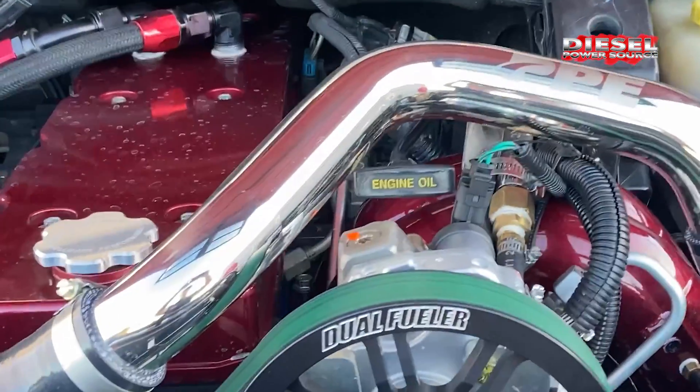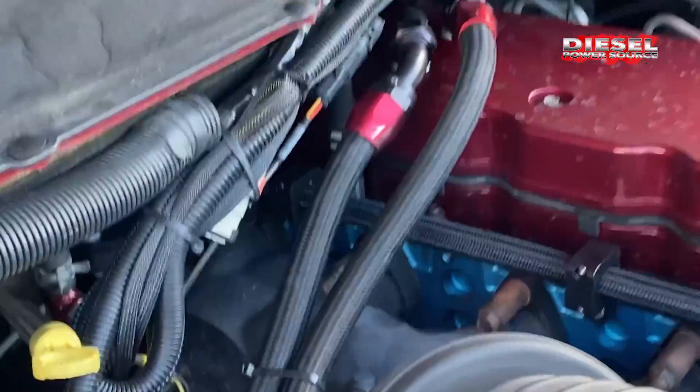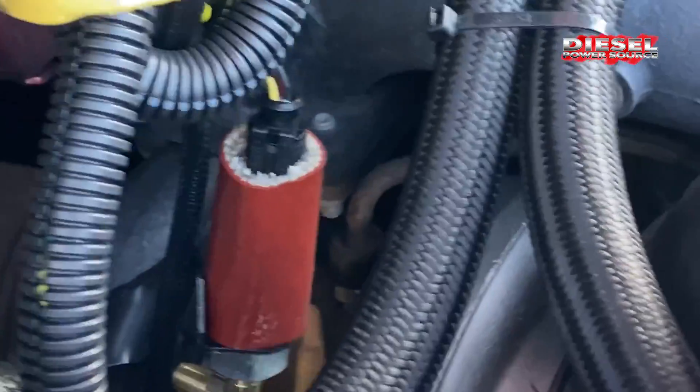After that point we decided we're going to do a lot of upgrades to the truck so we could get the capabilities of that turbo put down to the ground. We did 200% injectors, dual fuelers from PBE, had pumps rebuilt locally. We also did Manton pushrods, Manton conical valve springs, Manton billet valve bridges, and IFG head studs. We had the head resurfaced, took it all apart, cleaned everything, and put it all back together — tons of fuel, enough to run this turbo all the way to its limits.